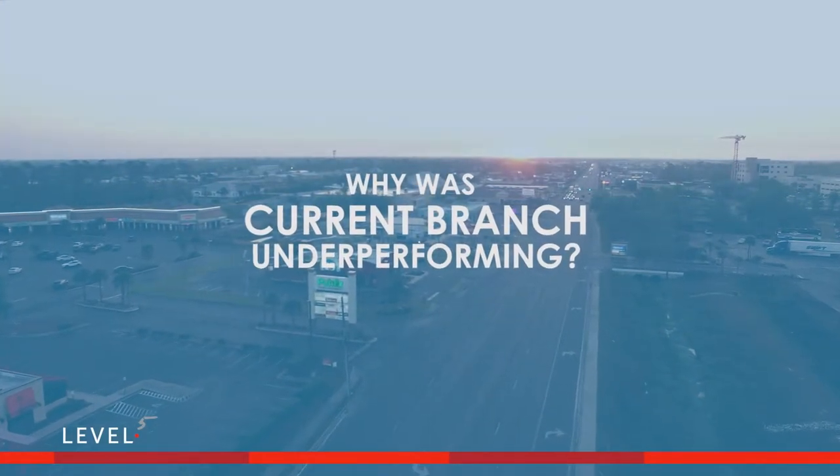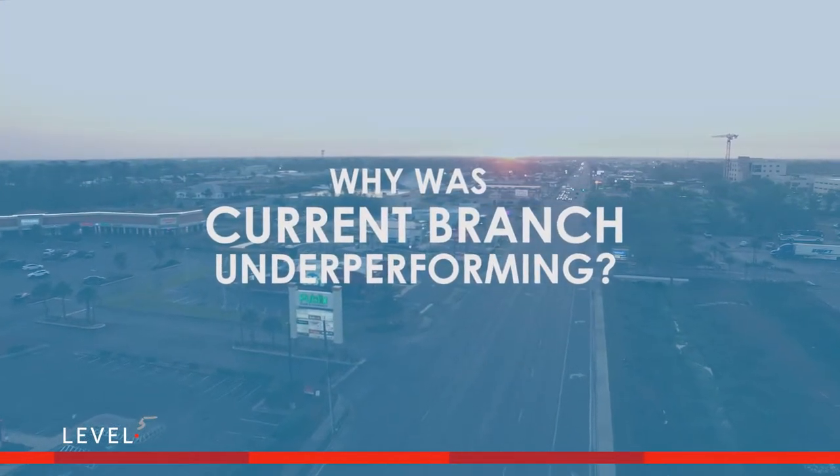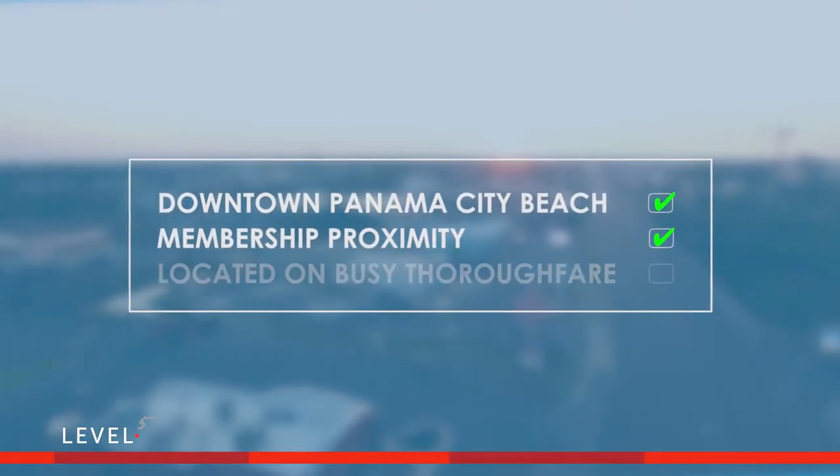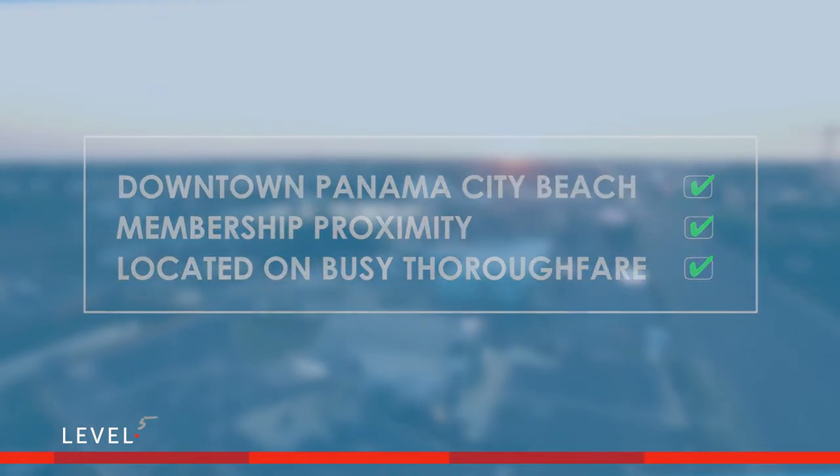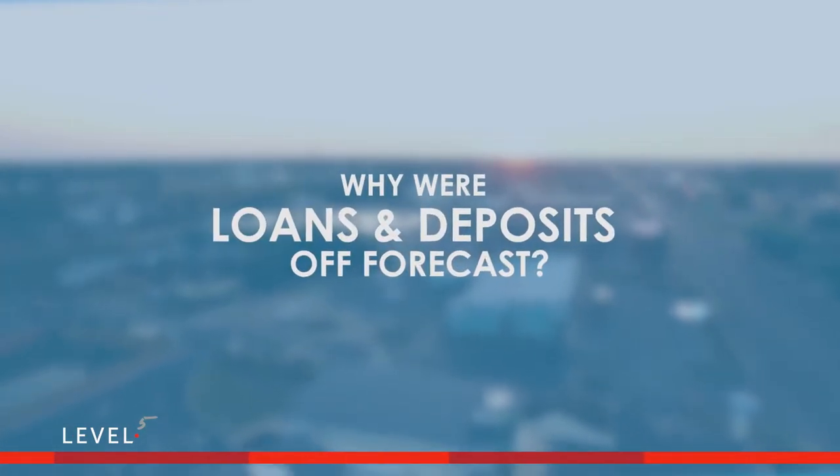Everything said their currently operating branch should be performing better than it was. Downtown Panama City Beach? Check. Proximity to where members live, work, and shop? Check. On the always busy 23rd Street thoroughfare? Check. So why were loans and deposits off forecast?